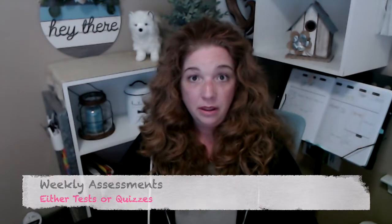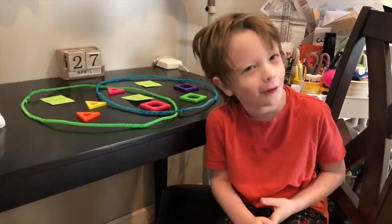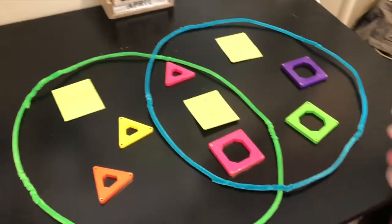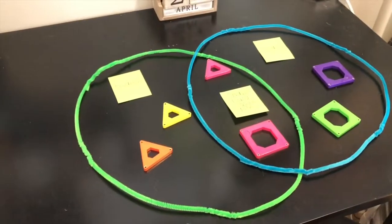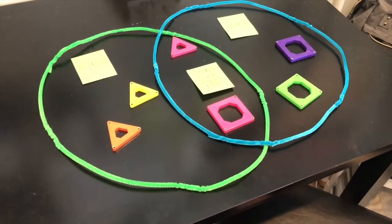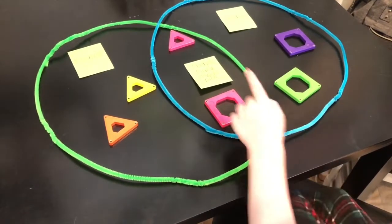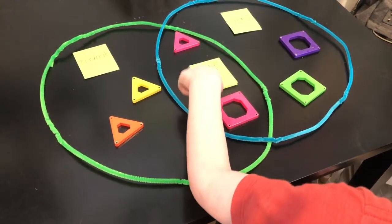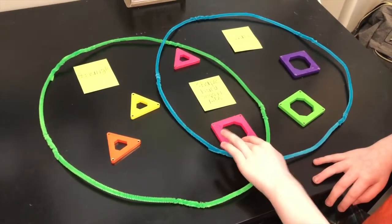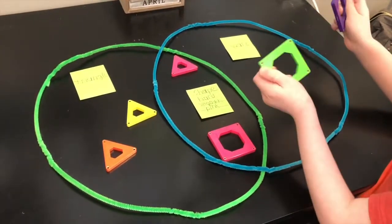Today I am going to tell you my diagram. Triangle — this circle has all the triangles. And in the middle there are pink shapes: a pink square and a pink triangle. They are hard, they are smooth, and they are pink, and they are shapes. All these are similar attributes. Square — all these squares are on this circle.